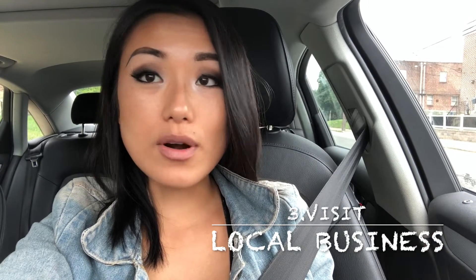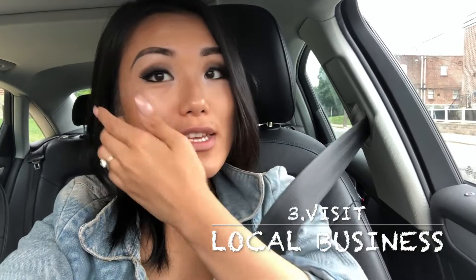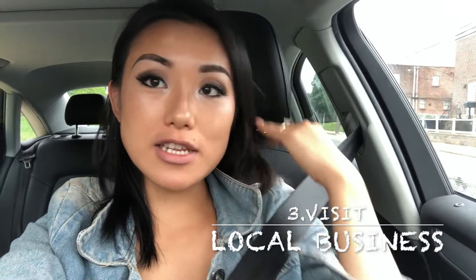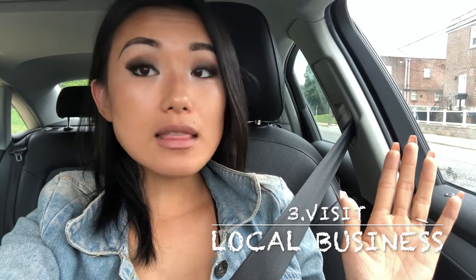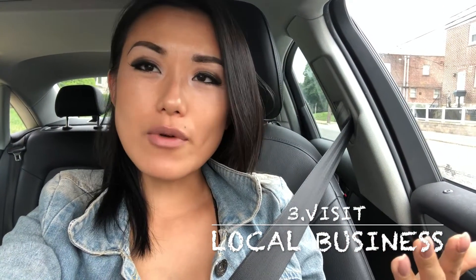The third way I prospect is by leveraging the fact that I speak Chinese. I'll go to a Chinese restaurant, be super friendly to the owner, and a lot of time they'll let me put my business card on the reception desk — a great free marketing opportunity. If you speak a different language or have a favorite restaurant, I'd definitely suggest building a relationship with the owner or the front desk to see if you can leave your business card there.